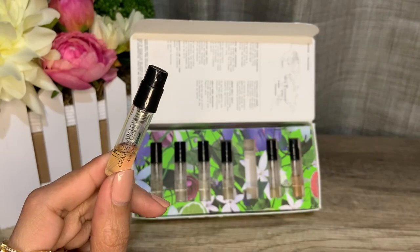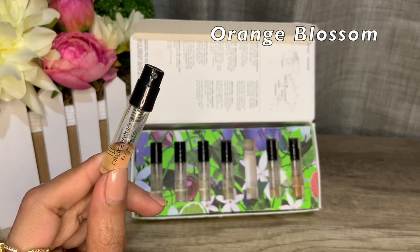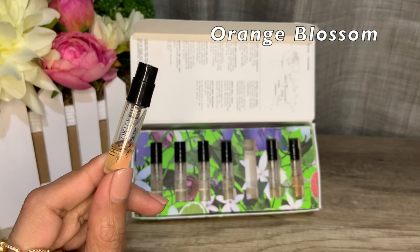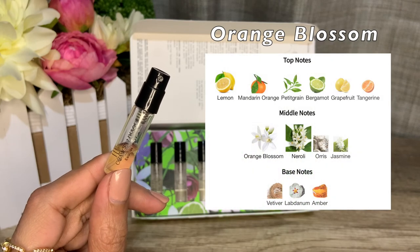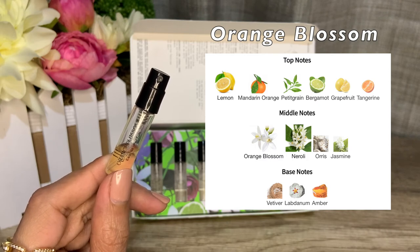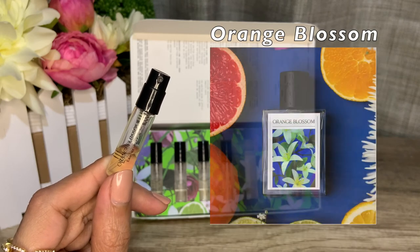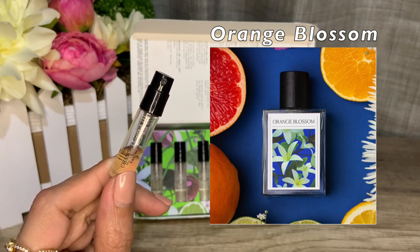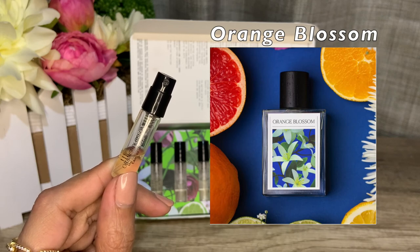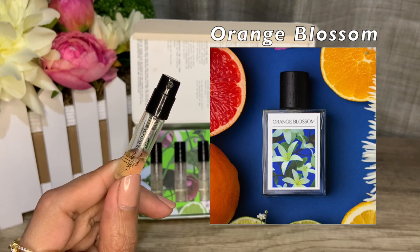The last fragrance in this set but certainly not the least is Orange Blossom. I thoroughly enjoyed wearing this, as evidenced by my nearly finished sample. Another Angela Stavresca creation, launched in 2018. Top notes are lemon, mandarin orange, petitgrain, bergamot, grapefruit, and tangerine. Middle notes are orange blossom, neroli, iris, and jasmine. The base is vetiver, labdanum, and amber. Not incredibly unique, but it opens with a blast of fresh neroli drying down sweeter with more jasmine coming through — though not as much jasmine as in Jasmine Neroli.